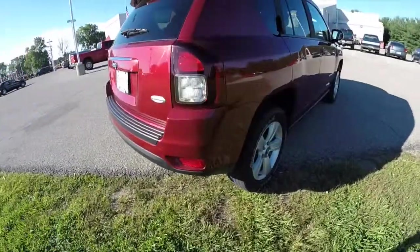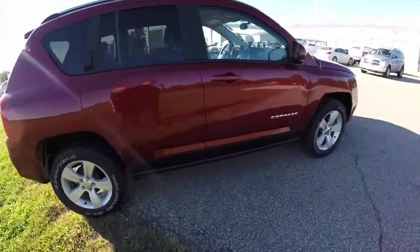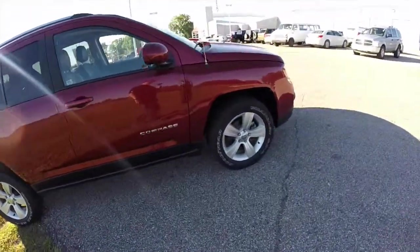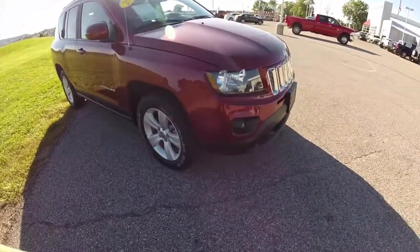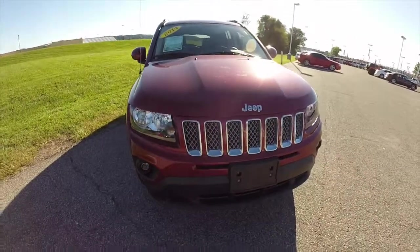It does have the 17 inch aluminum wheels, blacked out headlamps, and the chrome and satin silver finish grill.